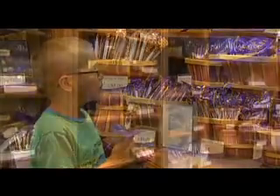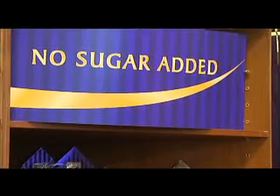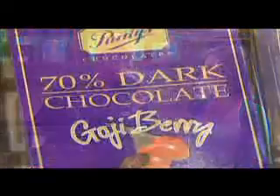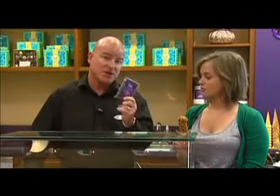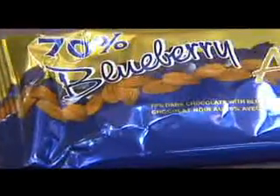Can you tell us about some of your products that might be better for more health-conscious consumers? Sure. We have things like the Goji Berry Bar, very high in beta carotene and iron. The dark chocolate at 70% has lots of flavonoids. We also have a blueberry almond bar for really health-conscious people who don't want a lot of sugar but still want great chocolate.